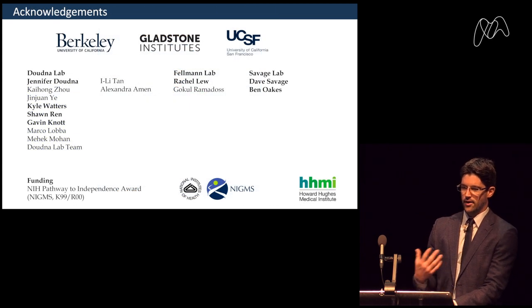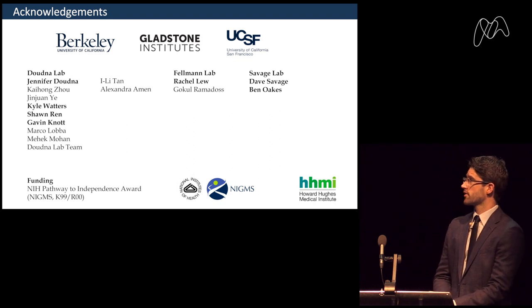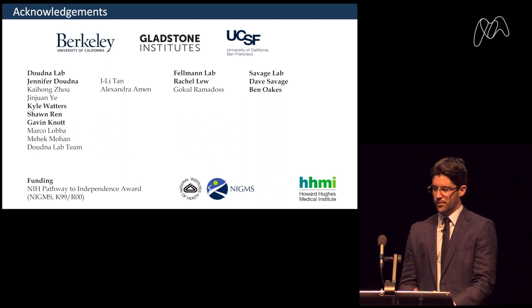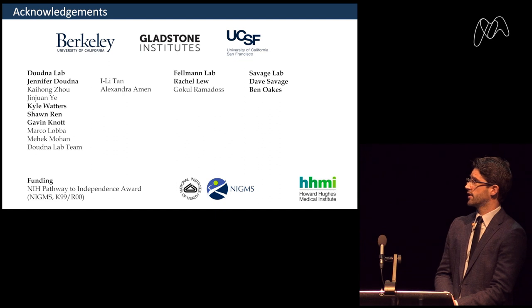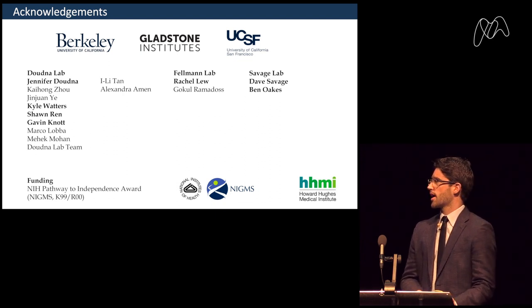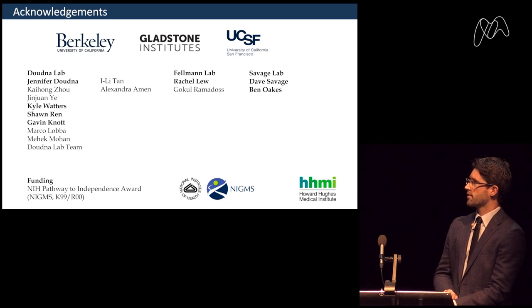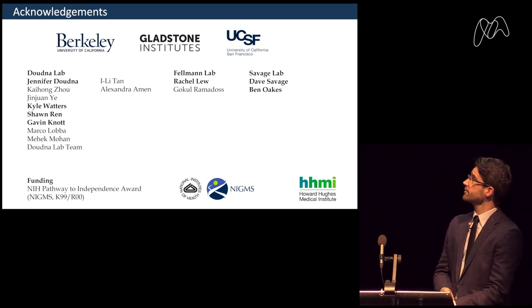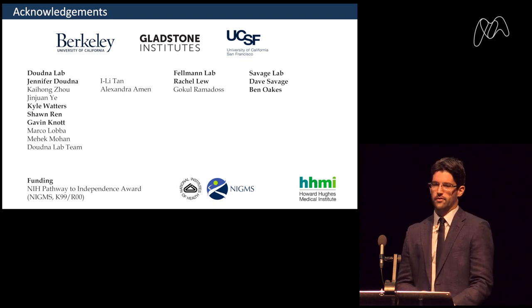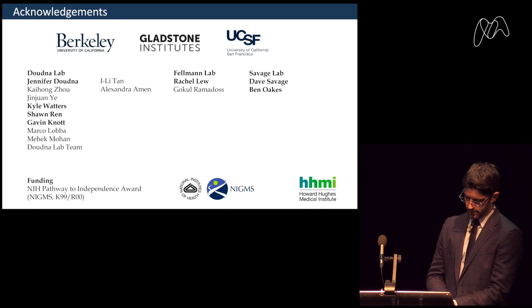I'd like to thank everybody involved in this work, especially Jennifer Doudna, who gave me the opportunity to do my postdoc with her — a tremendous opportunity, and she's a great person to learn from. Thanks to Kyle Waters and Sean Wren, Gavin Nott who worked on the mechanism, Mark Koloba, Mehek, and many others, as well as collaborators from David Savage's lab with whom we worked on the CP Cas9 and ProCas9 story, and Ben Oaks from that lab who took the lead on that story with me. Thank you for your attention.